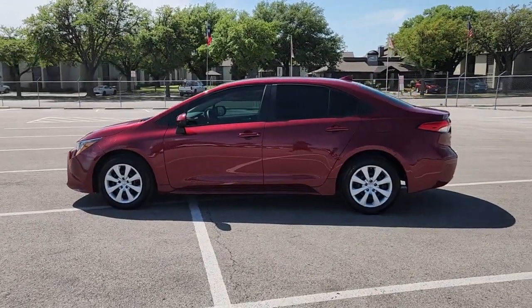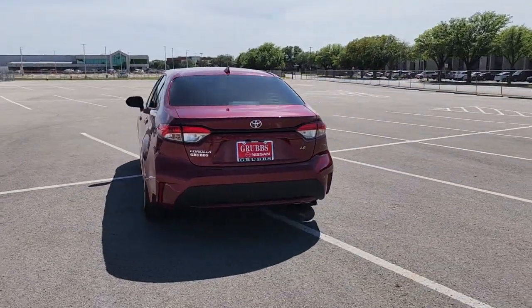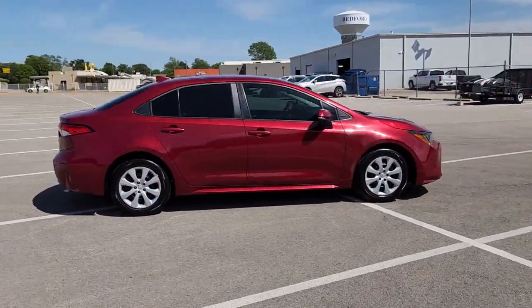You will love the features of this 2022 Toyota Corolla. With less than 10,000 miles on the odometer, this vehicle stands out from the rest. Make your daily drive efficient and stylish in this well-equipped, affordable Corolla.